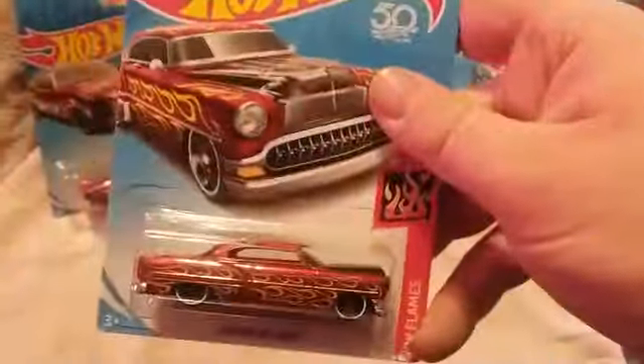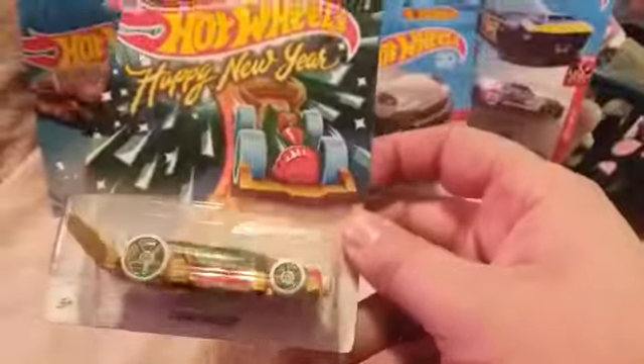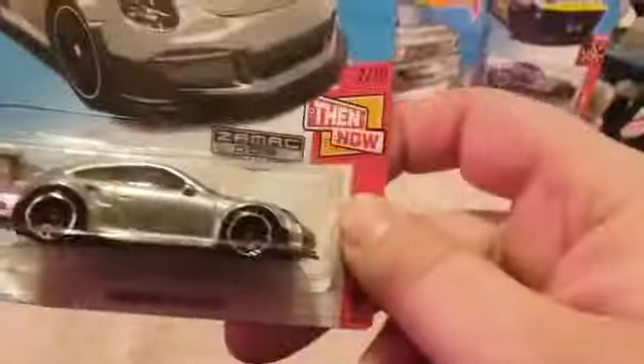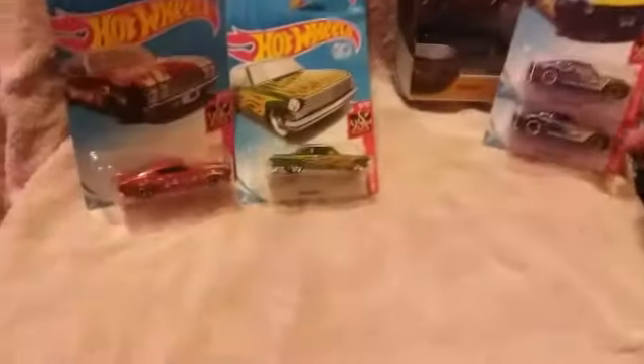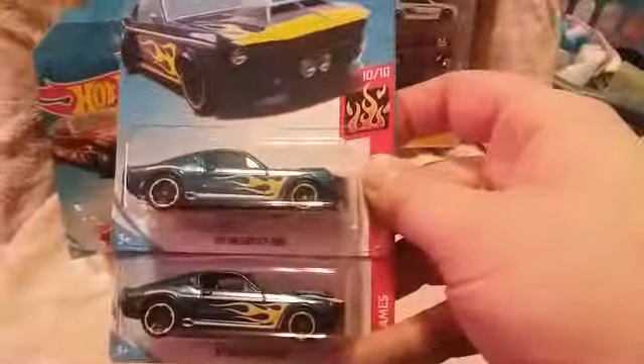53 Chevy. The Nissan Skyline R34 non-super — couldn't find it. Happy New Year's 2019 Carbonator. ZAMAC Porsche 911 GT3 RS. Another Super Chrome Dodge Van to open. And two 67 Shelby GT500s — one to open and I think the other one I'm going to customize.